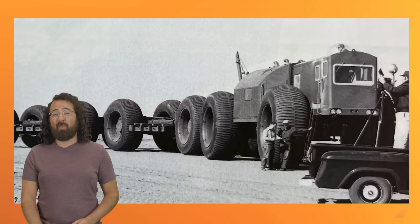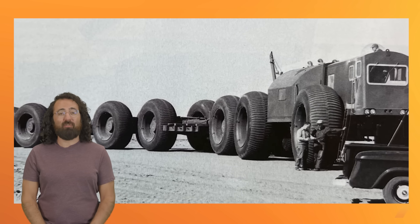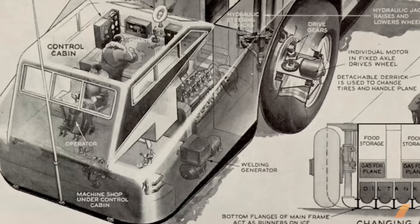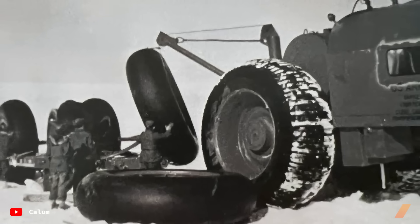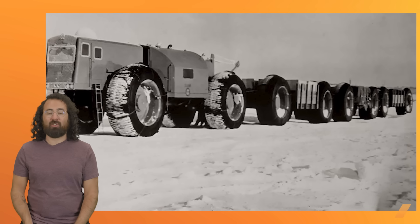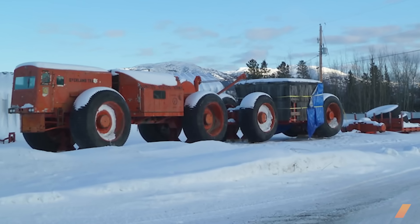Before the VC-22 was even delivered, TRADCOM ordered another land train from LeTourneau. The LCC1 was a shorter 16-wheel drive variant, but it sported massive 10-foot tall tires. While the LCC1 had a lesser hauling capacity of only 45 tons, it had many functionality improvements over the Snow Freighter. The control cab was articulated for better maneuverability, and it was heated, which is important for driver comfort. The LCC1 also had a crane on the back, good for loading cargo and for helping to change one of the vehicle's 10-foot tall tires. In 1956, the LCC1 was dispatched to Greenland and stayed in operation in the region until 1962, helping to complete the easternmost part of the DEW Line. It was eventually rendered obsolete, but not before LeTourneau took one last crack at building the ultimate land train.